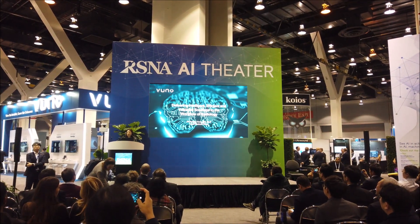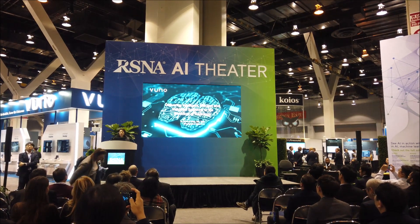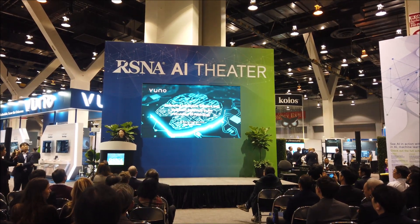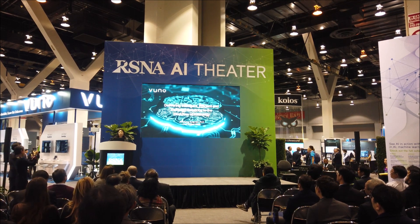Good morning everyone. My name is Jin Gang Sung, Chief Medical Officer of VUNO. Before I joined the team, I worked at the University Hospital for six years as a board-certified radiologist.